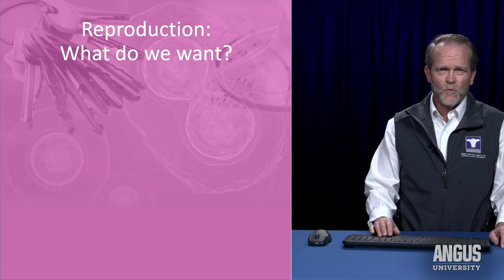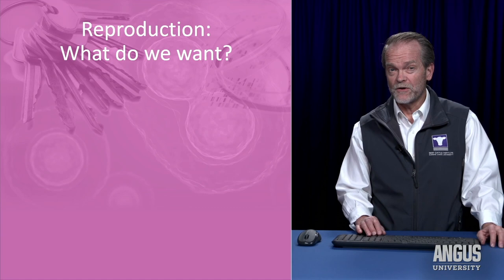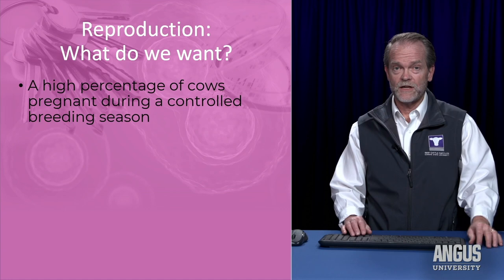I'm really looking forward to this opportunity to talk to you about reproductive efficiency. To start with, what do I mean by good reproductive efficiency, or what do we want from a cow herd from a reproductive standpoint? A few of the key things I want is a high percentage of cows pregnant in a controlled breeding season.